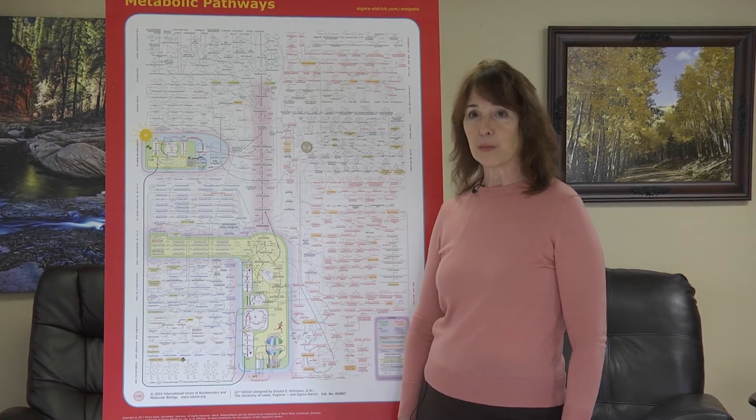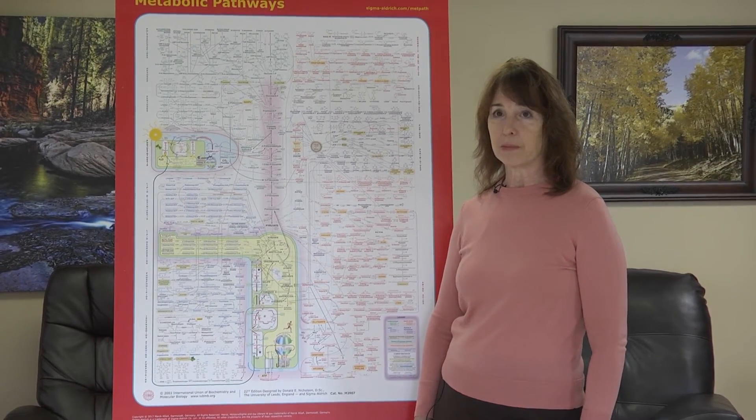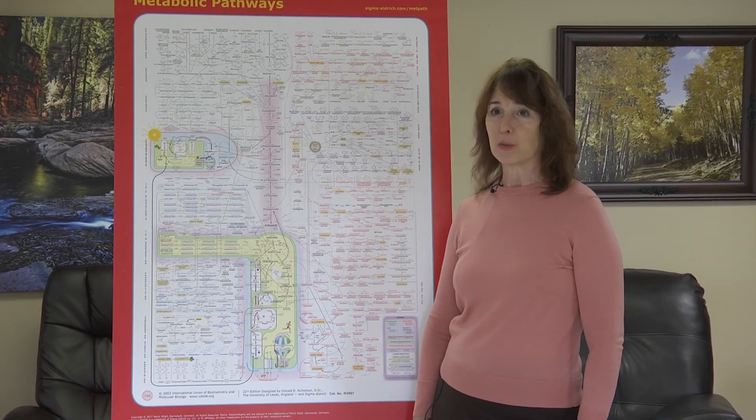Valine, like isoleucine, is another branched-chain amino acid, so well appreciated among the physically fit for muscle recovery after exercise. For valine, again, the meats are valuable, as well as cheese.